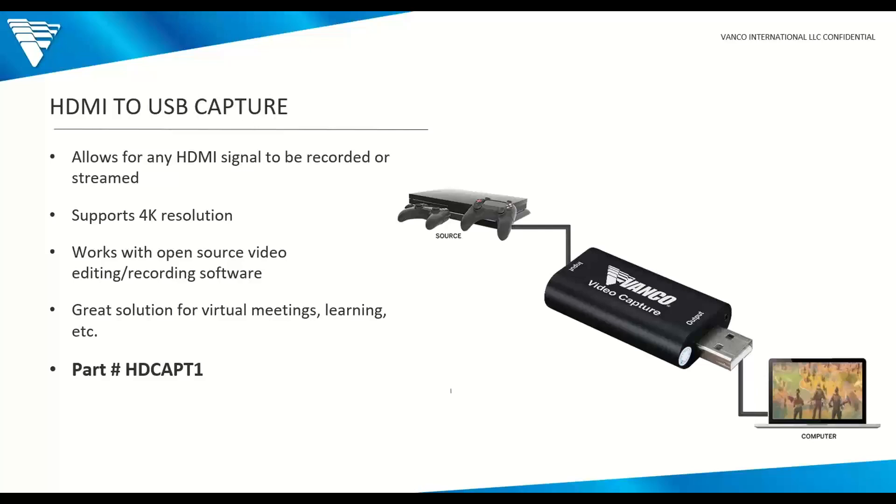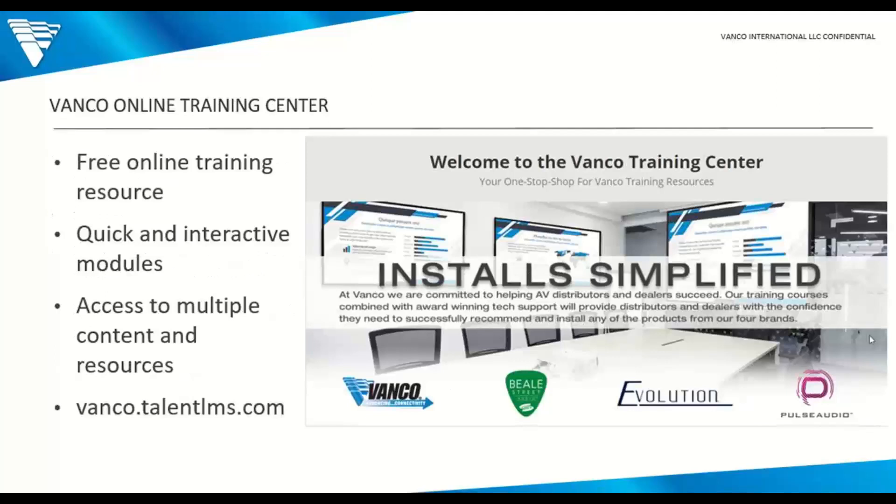This year we launched our Vanco Online Training Center. If you haven't already, I definitely recommend checking it out — it's absolutely free to register. We have numerous modules on there for Beale Street and Evolution, as well as additional recorded webinars and product videos. It's a great source of information for new and up-and-coming products. Check it out at vanco.talentlms.com.